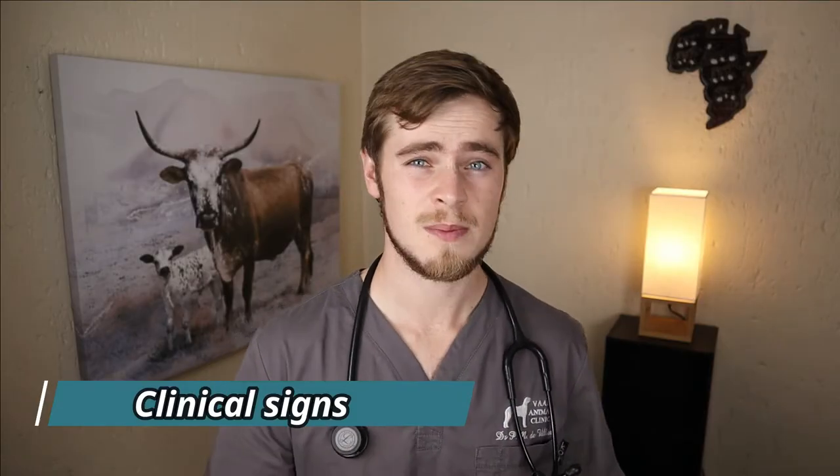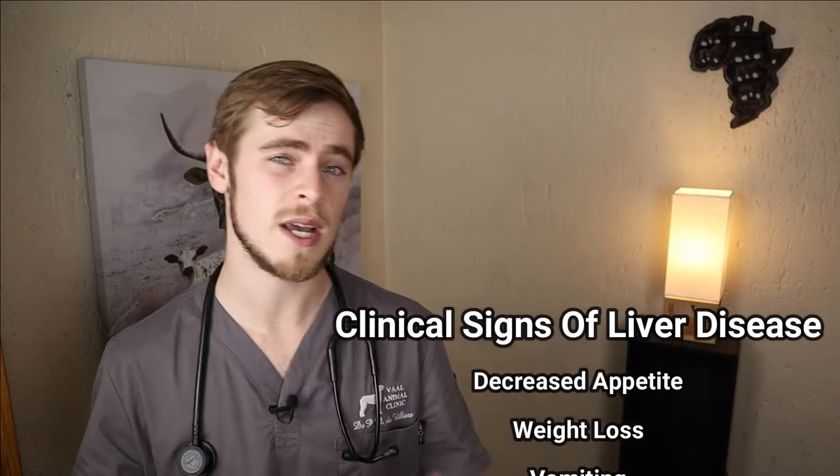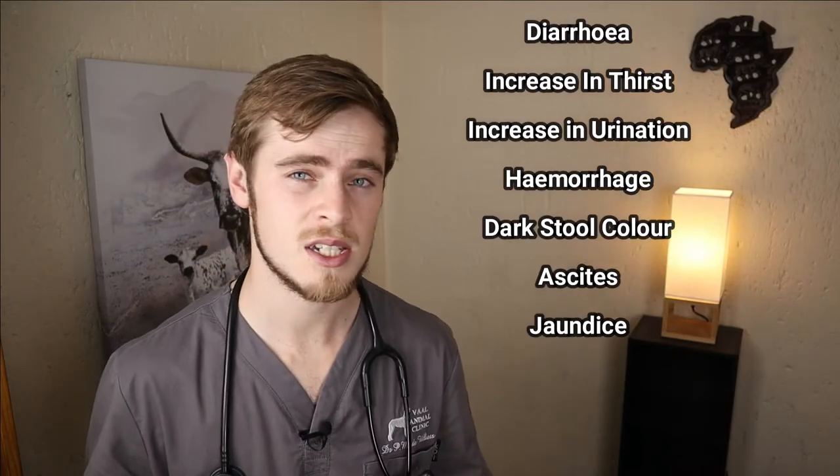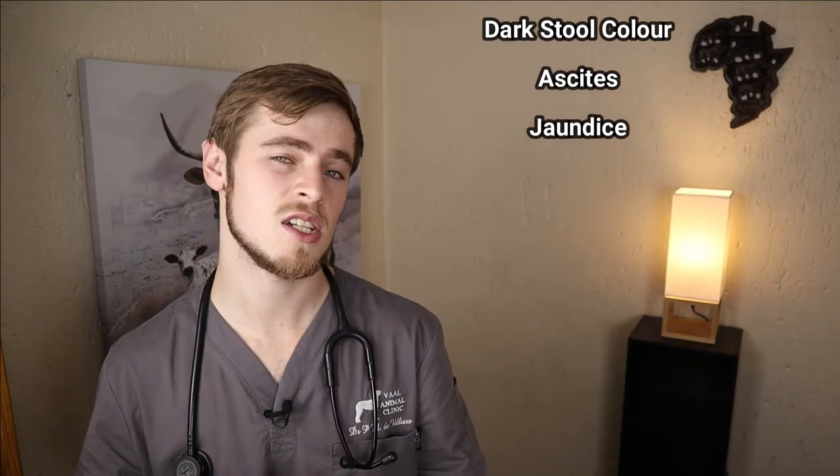Now due to the liver's versatility, liver disease may manifest as a collection of many different clinical signs depending on which vital function of the liver is affected. And because the liver is able to regenerate and has a large functional reserve, liver disease must be fairly severe before you start to notice any clinical signs in your pet. The most common clinical signs that you'll start to notice are mostly gastrointestinal related and may include a decrease in appetite, weight loss, vomiting, diarrhea, increase in drinking and urination, hemorrhage and changes in stool color.